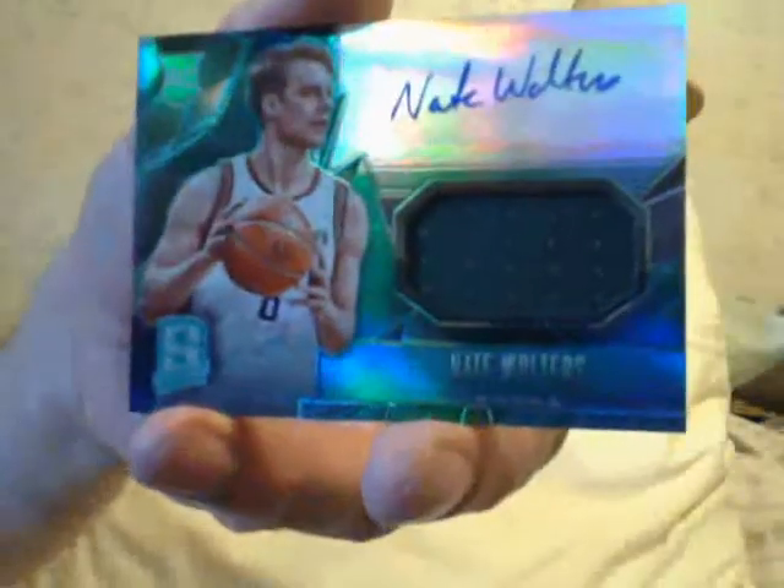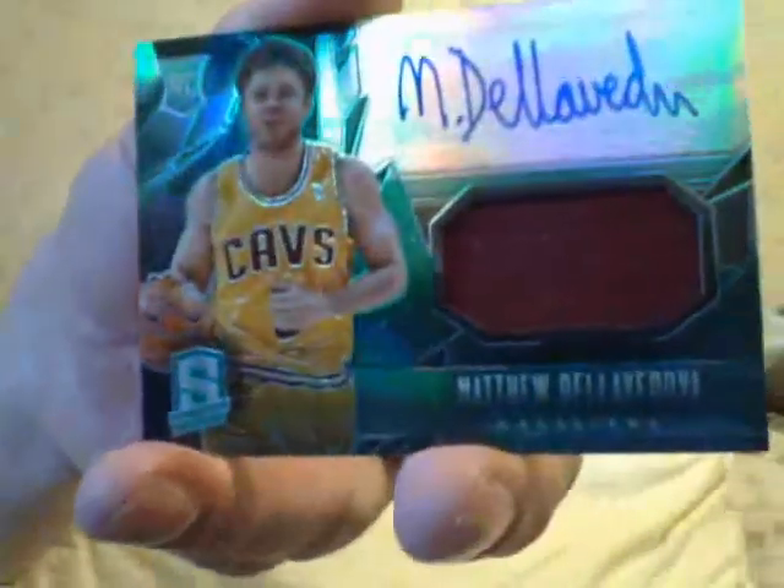Here's a James Worthy autographed jump jersey, number 20, 12 of 20. Here's an Incredible Ink, Ryan Anderson, orange — Ryan Anderson, a good scorer. Nate Walters, autographed with the jersey. Another Matthew Dellavedova jersey autograph.